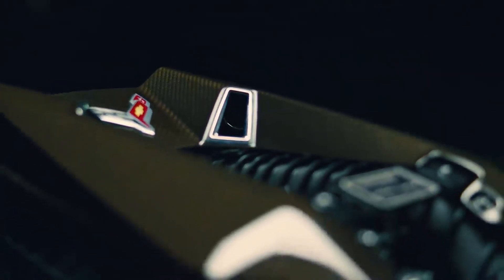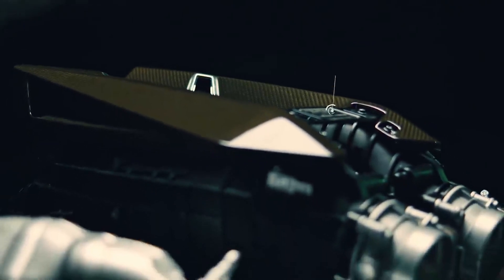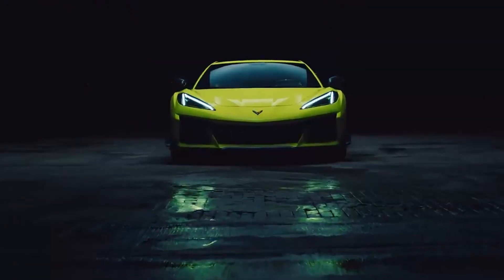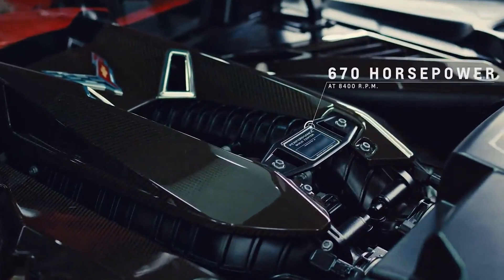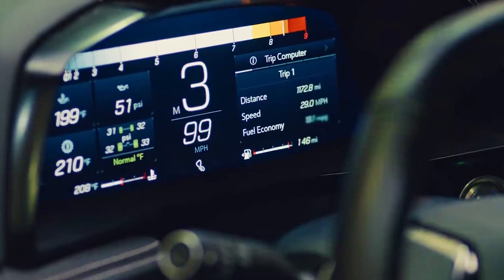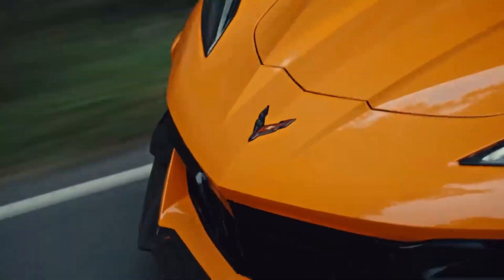This car has an LT6 flat plane crank 5.5-liter naturally aspirated V8 that produces 670 horsepower at 8,400 rpm and 625 Nm of torque. This is the most powerful engine ever produced. The engine revs to 8,600 rpm. It does 0-60 in 2.6 seconds.